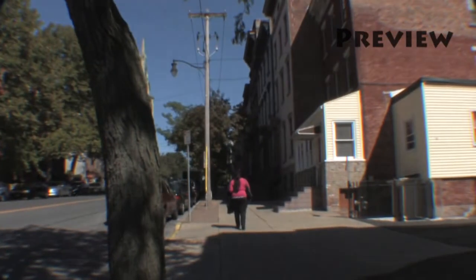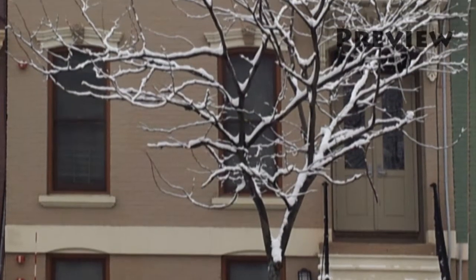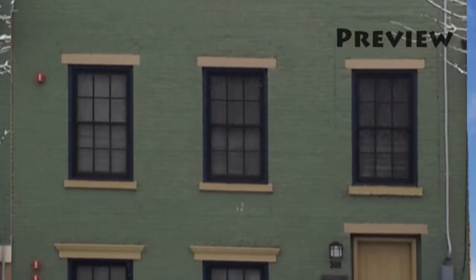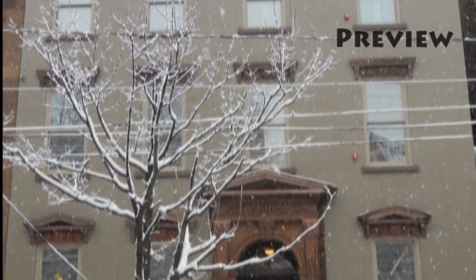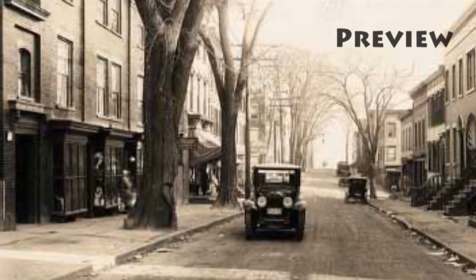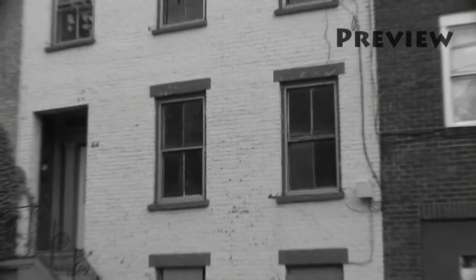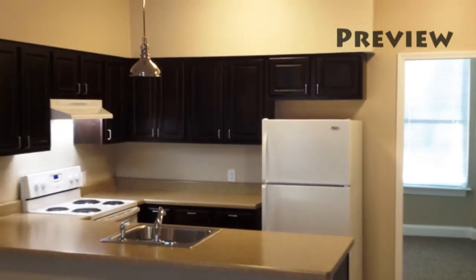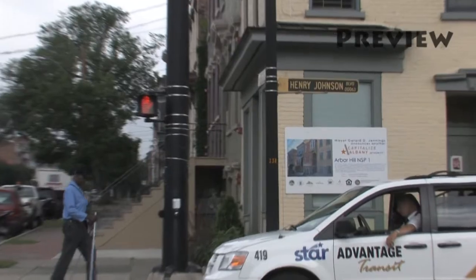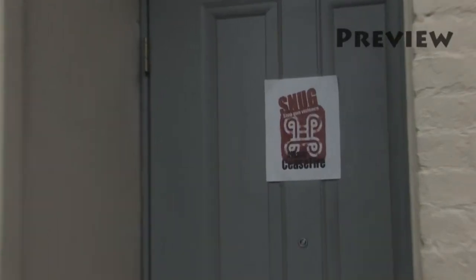Albany's historic Tenbrook area in Arbor Hill is a city treasure. The recently completed renovation of eight buildings along Clinton Avenue and 11 Tenbrook Street is a shining example of the Albany Housing Authority's commitment to maintaining the city's history while building strong communities for a new generation. Where there were once vacant and derelict buildings, there are now 23 new apartment units and one commercial space which will house the anti-violence program Operation Snug.